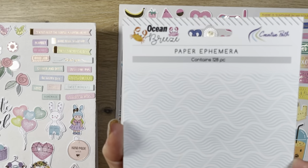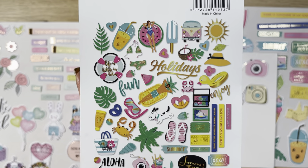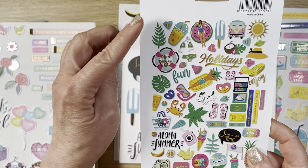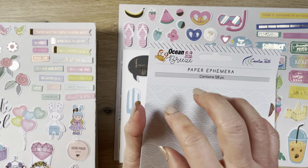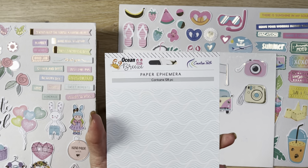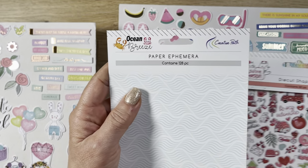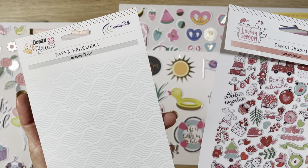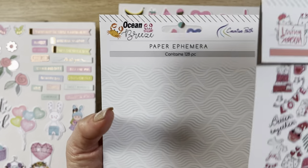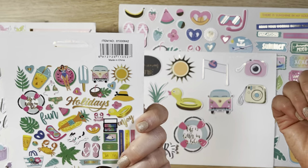This one is called Ocean Breeze. You get 128 pieces with it. Creative Path for a while used to staple the die cut packets onto a piece of paper — that's why you see it like this — but they're now switching over to self-sealing bags so you can store everything in there as you go along. That's really nice.